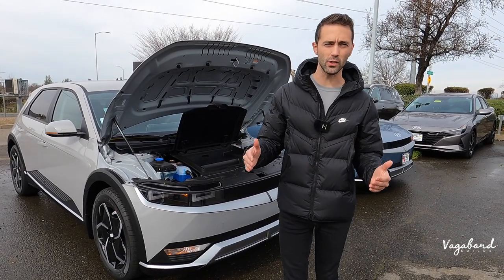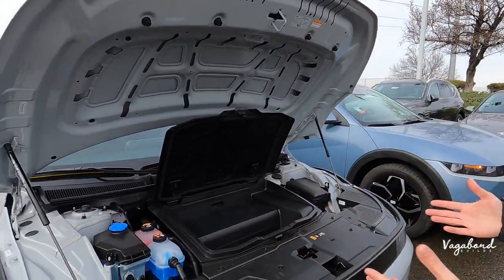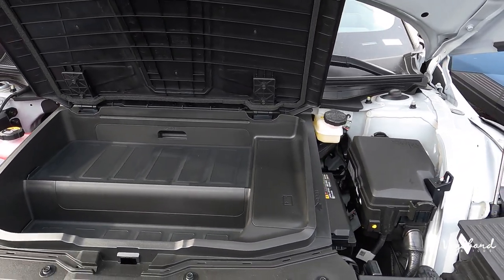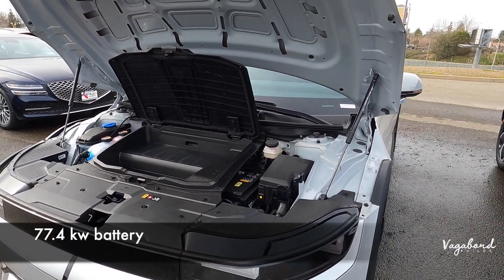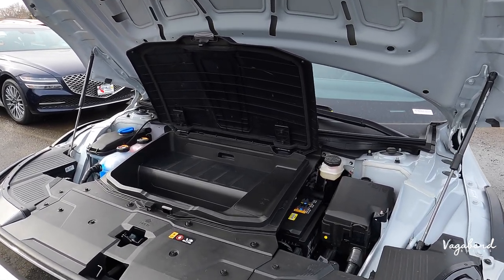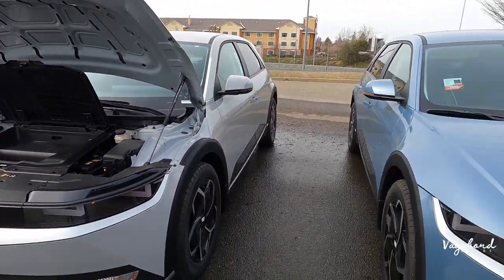Now let's talk Ioniq 5, starting off with some specs about both cars. Looking at the SE with rear wheel drive: you get 225 horsepower, 258 foot pounds of torque, and it comes with a 77.4 kilowatt battery — you also have the option of a 58 kilowatt battery. Being rear wheel drive, it gets 132 MPGe city, 98 highway, and 114 combined.